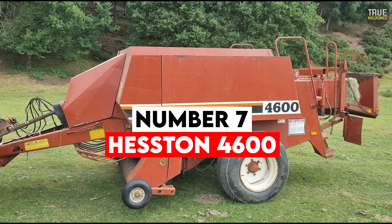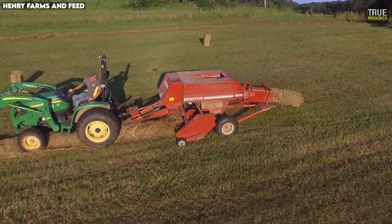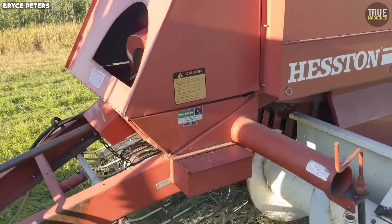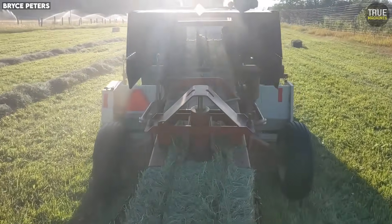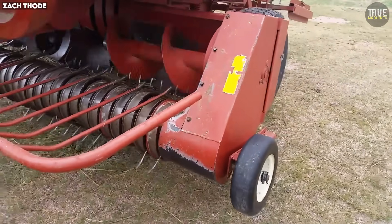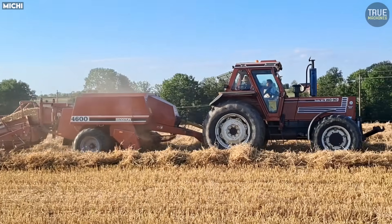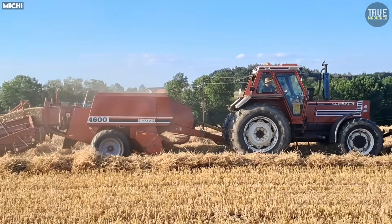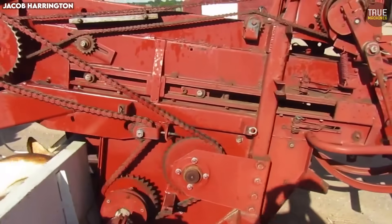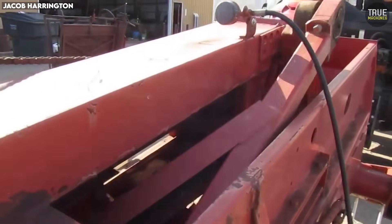Number 7: Hesston 4600. The Hesston 4600 is often described as one of the toughest, most overbuilt small square balers ever made. Heavy steel, thick welds, and rugged components made it a machine that could operate for decades without structural failure. Farmers appreciated how well it handled rough hay, thick windrows, and uneven fields — it was a baler built for the harsh conditions of the American West, where durability mattered more than anything. But despite its rugged build, the 4600 had one huge weakness: timing. The Hesston 4600 required absolutely perfect synchronization between the plunger, feeder forks, and knotters. If even one component fell slightly out of time, the baler would shear bolts, bend needles, or jam violently. Many farmers found themselves spending more time retiming the baler than actually baling hay.